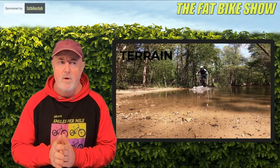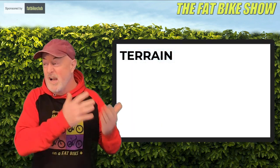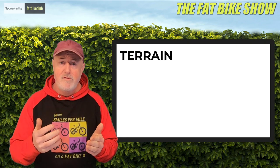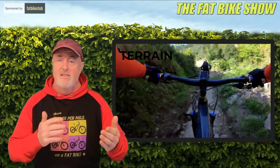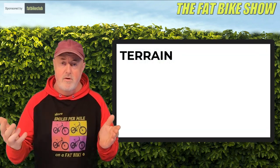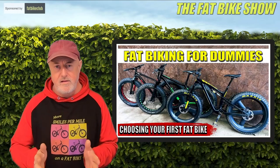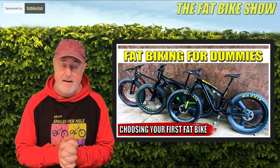The third thing is terrain, and this is really important because it will determine some of the features your bike needs to have. If you're going to do long trails through beautiful crisp snow, you probably want the lightest bike you can afford. If you're in a rocky area, you might want suspension. If you're going to be doing drops or jumps, that will also be a big factor. Really think about not necessarily how far or why you're going to ride, but where you're going to ride.